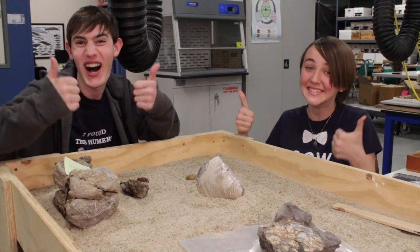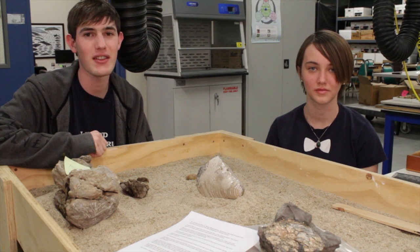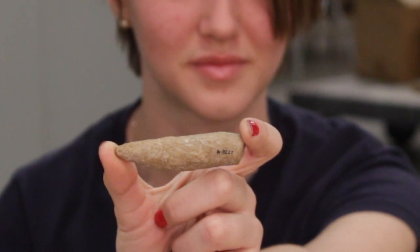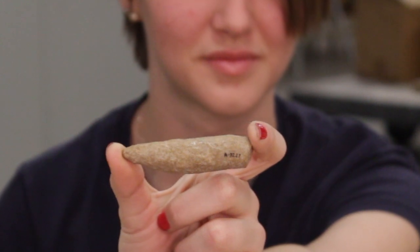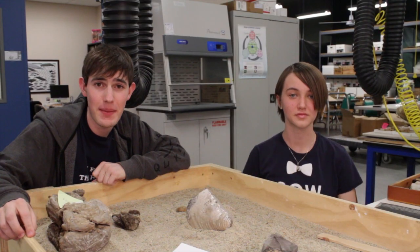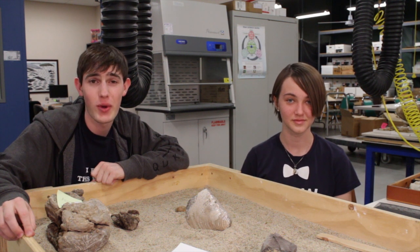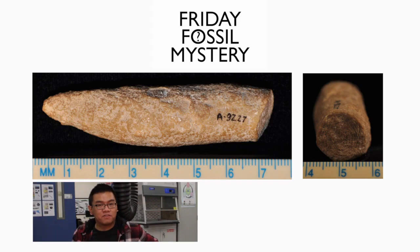Isn't science just awesome? So congrats again to our paleontologist of the week, Bobby Bossenecker. And now it's time to move on to this week's fossil mystery. Here's this week's fossil mystery, and as a hint, it has to do with coral. And as a fun fact, our director, Dr. Lift, is currently researching these fossils. That wraps up this week's episode. Post your answers on our Facebook or Twitter pages, and please subscribe to the Cooper Channel so you can see all the other cool stuff we have coming.